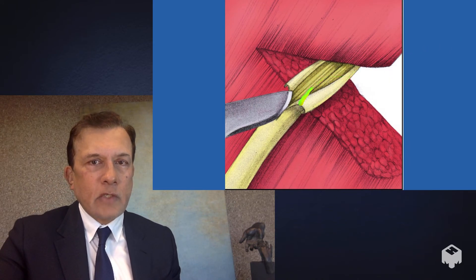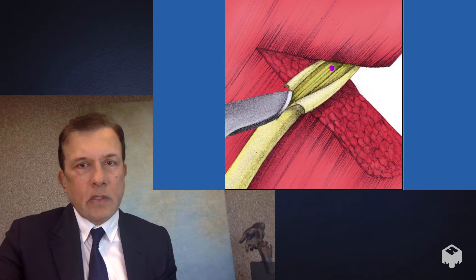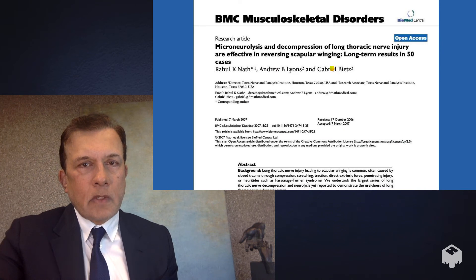Additionally, we remove scar tissue from the nerve that forms in the area of compression — from both the outside and the inside of the nerve. That procedure is called neurolysis.